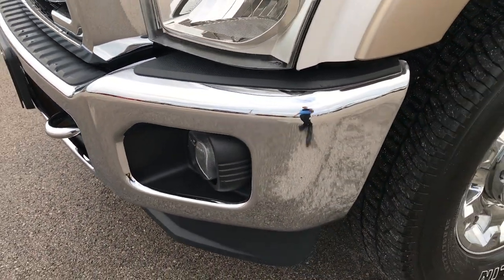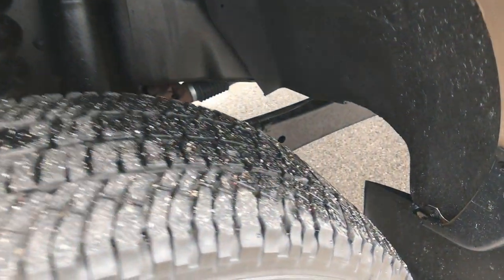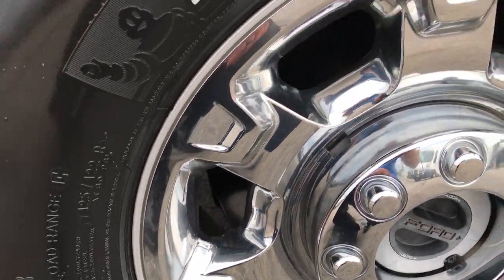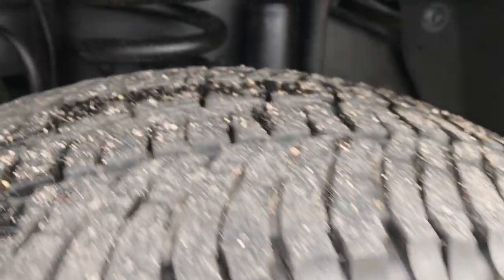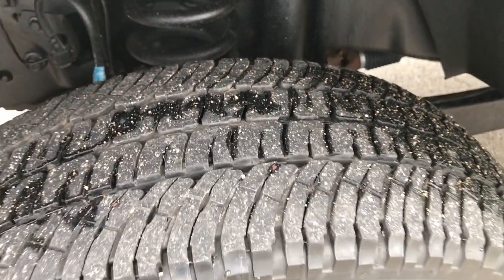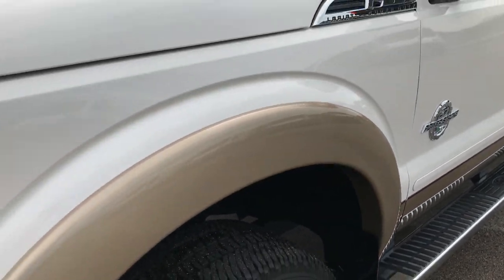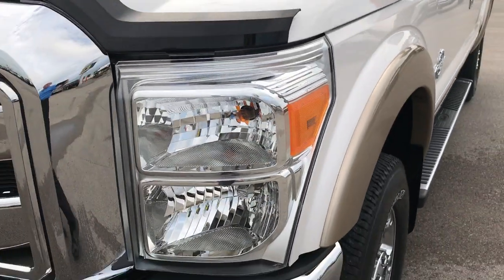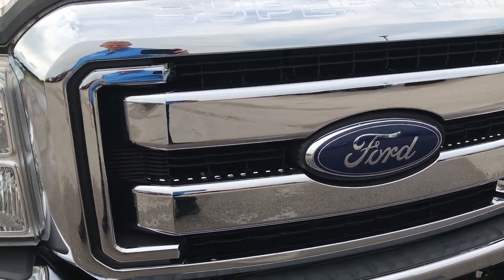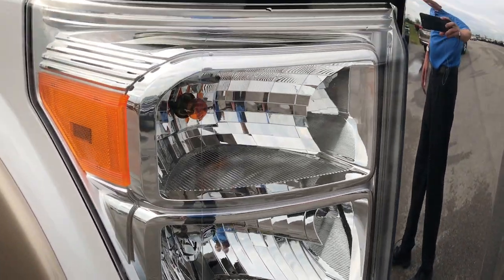No dents or dings on the front bumper. Michelin LTX 275/70R18 tires on the factory alloy rims with the chrome covers, and these tires have about 50 to 60% of the tread left. White tri-coat metallic is the color. Front grille is very, very clean. This one does have the chrome package and you can see just how clear those headlights are.